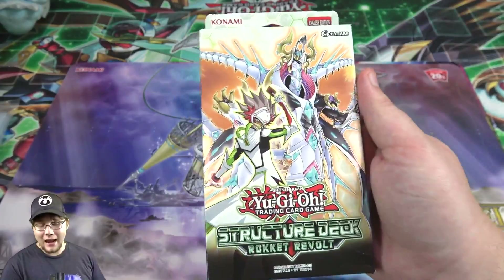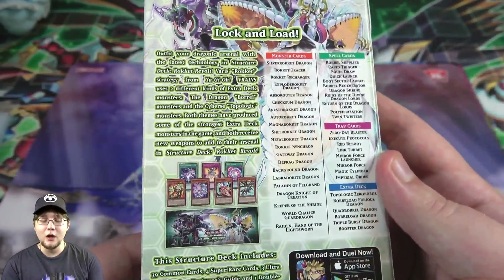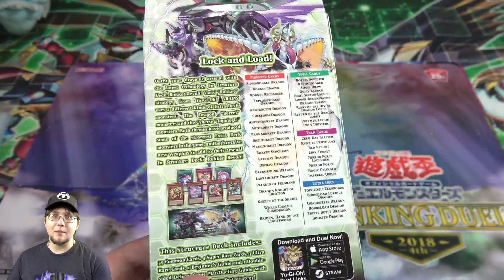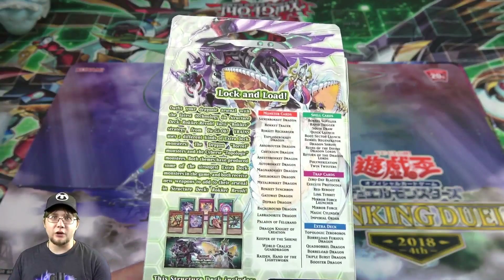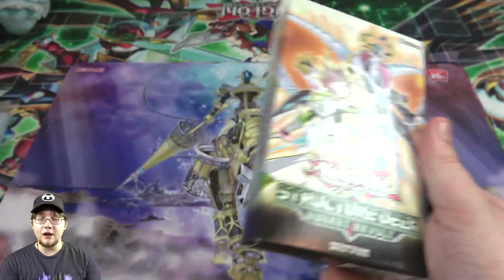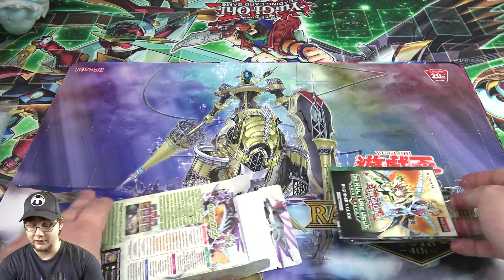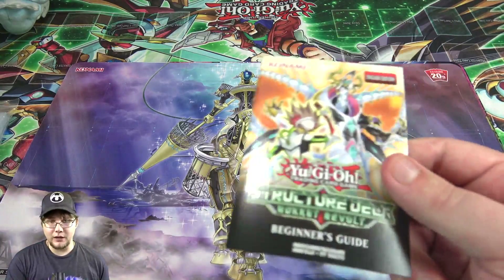I finally got one from Big and Collectibles — check them out, link in the description. I've been looking forward to this deck because Rocket Monsters are awesome. The new Topologic link monster is great, and honestly for the reprints it's a good value. It's $10 for the structure deck and you're already guaranteed Borlo Dragon — that's worth it in itself. Konami has really been hitting structure decks out of the park.